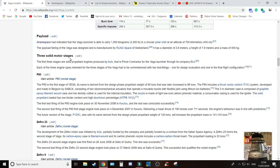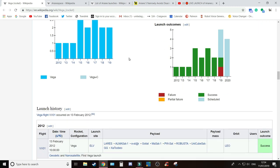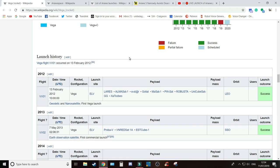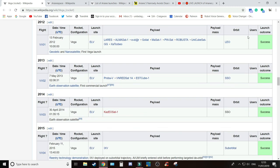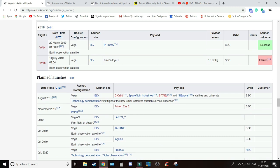If we have a look at the history of Vega: altogether there have been 15 launches, the first in 2012. Looking at the record — success, success, success, success — and then here we are: last night's launch on the 11th of July 2019 — failure. That's the first failure of the Vega rocket.